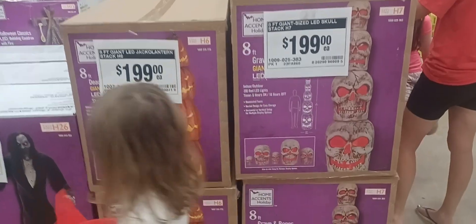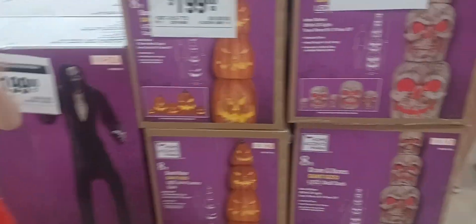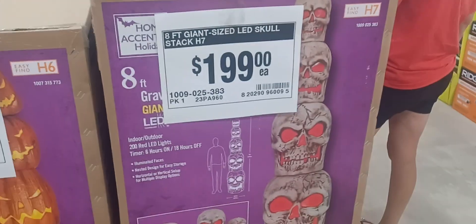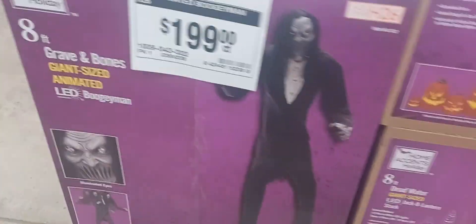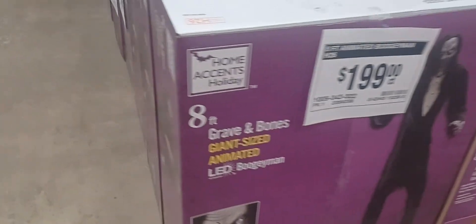A little short video here of Home Depot. As you can see, we walked in. They have very little so far, but not bad. You got the 8-foot skulls, 8-foot pumpkins, 2 and 2, and 3 bogeyman LED 8-footers for $200 each.